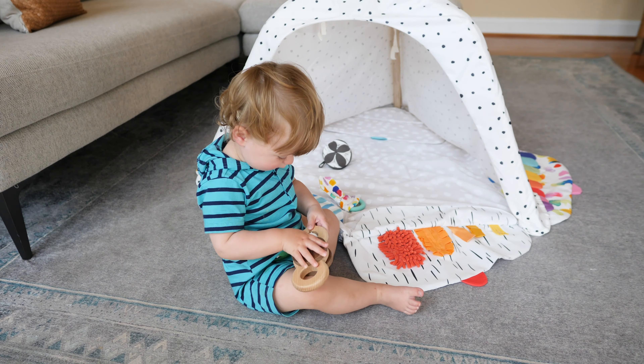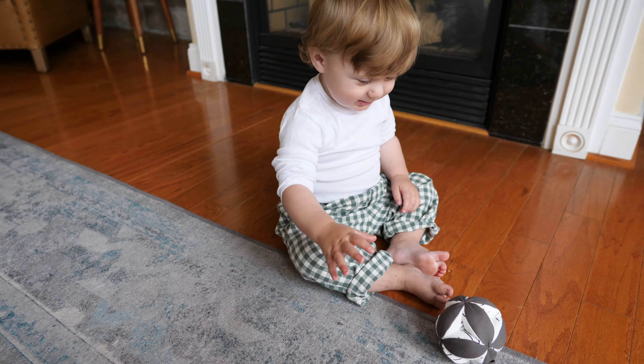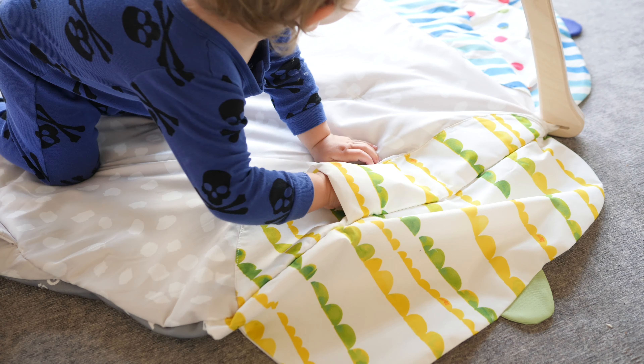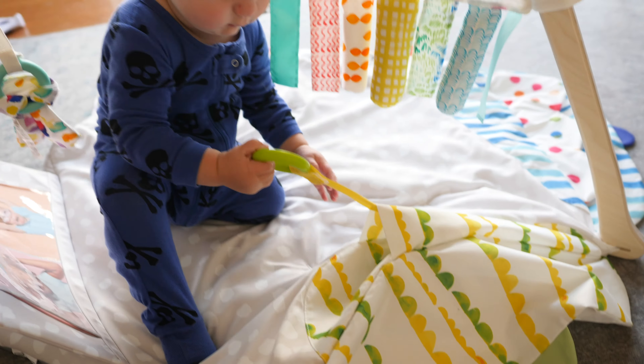The Lovevery play gym makes understanding the developmental growth of your baby super accessible and gives you the confidence as a parent that you're helping your baby learn and grow with an approach that's simple and fun. I would highly recommend adding the Lovevery play gym and sensory strands to your baby list.